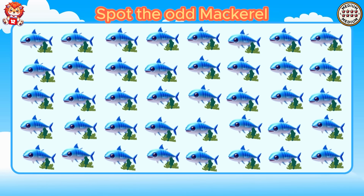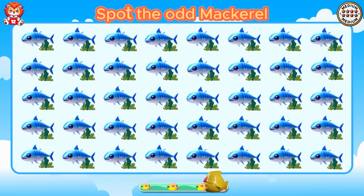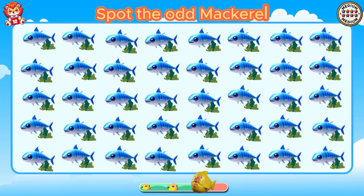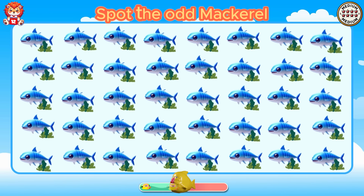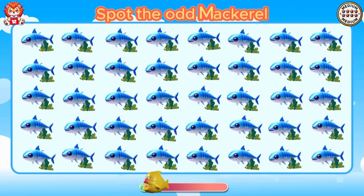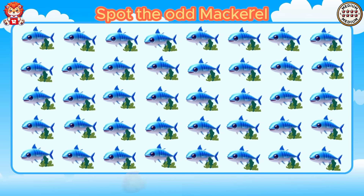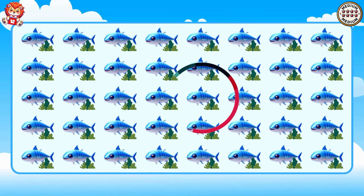Spot the odd mackerel. A fish that doesn't smile.